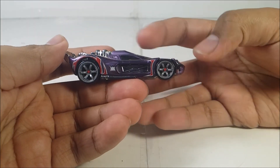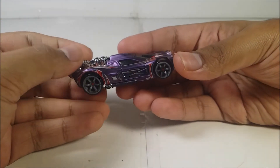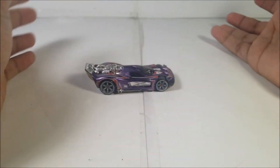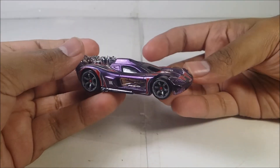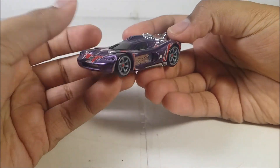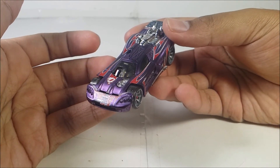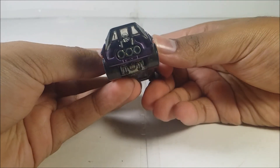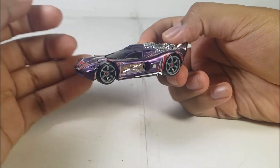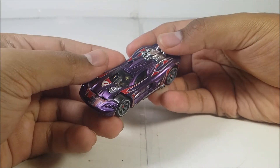It does roll pretty well — it works with booster loops, curves, and downhill racing. And of course, the owner of this car is Marky Wild. There's nothing much to say about the back. There's nothing much to say about it — it's just a repaint, but one of the rarest ones ever.